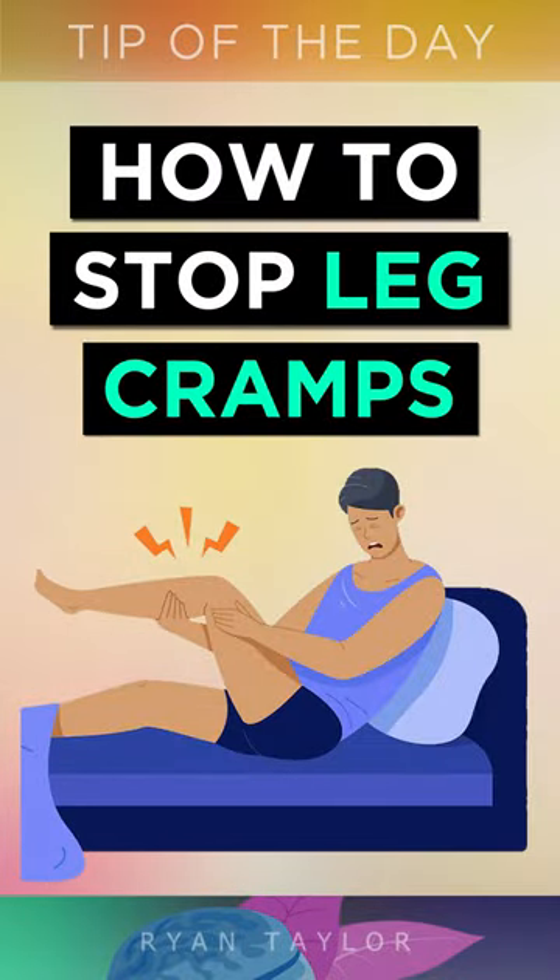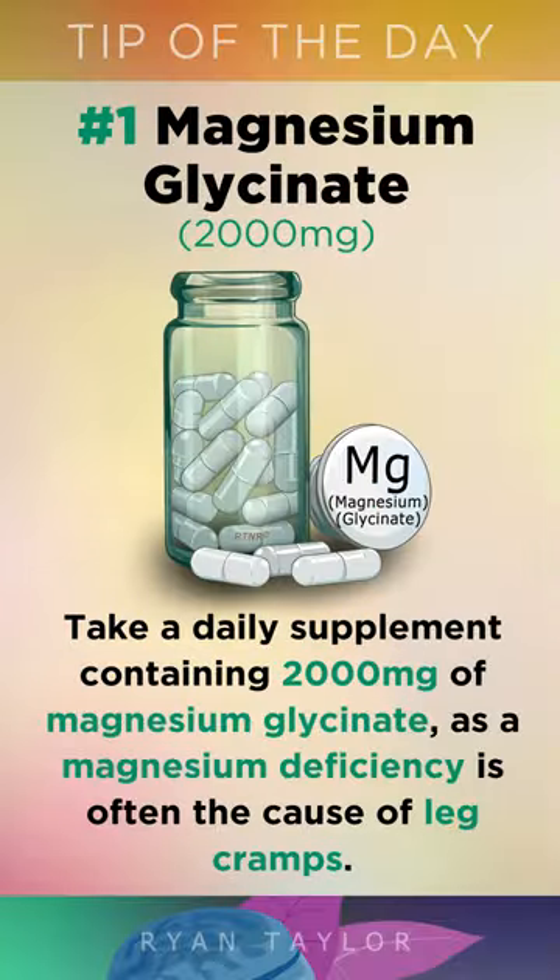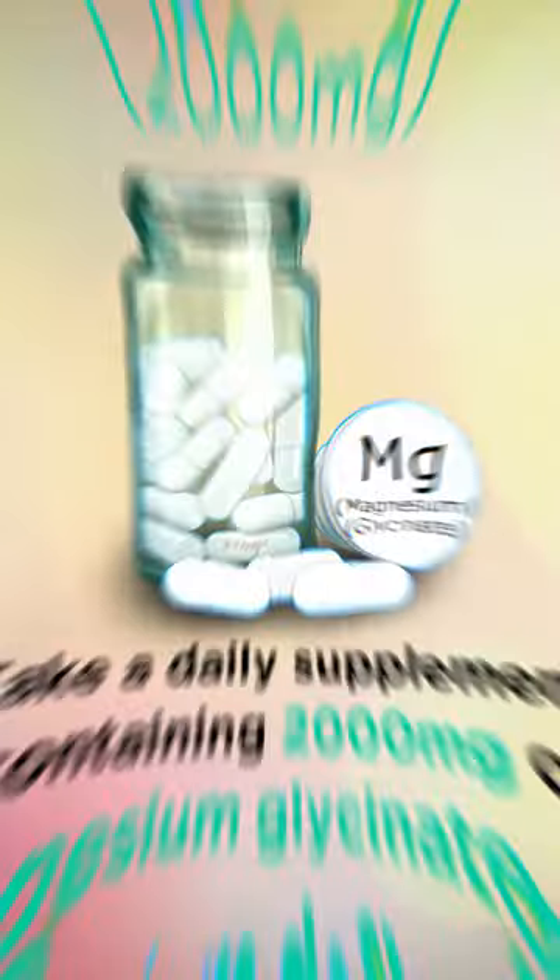How to stop leg cramps in bed at night. 1. Take a daily supplement containing 2000mg of magnesium glycinate, as a magnesium deficiency is often the cause of these leg cramps.